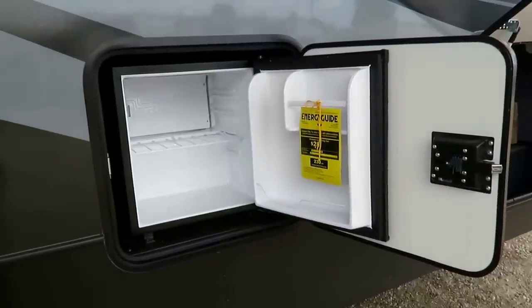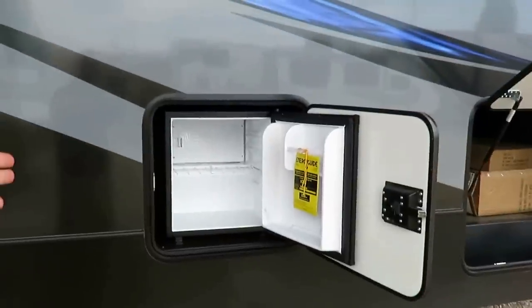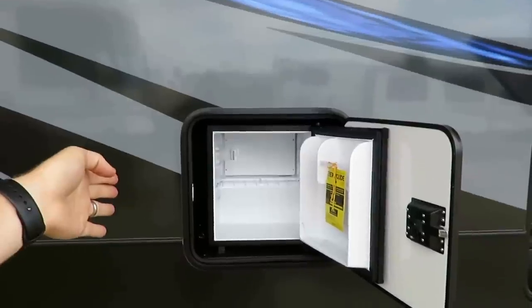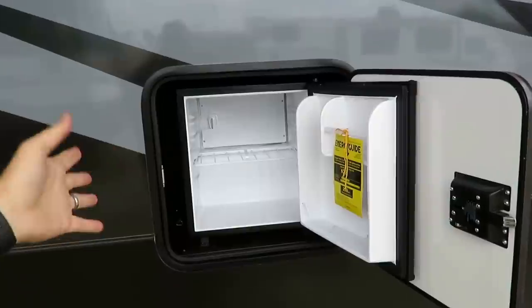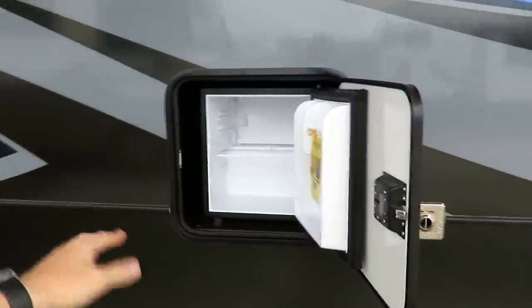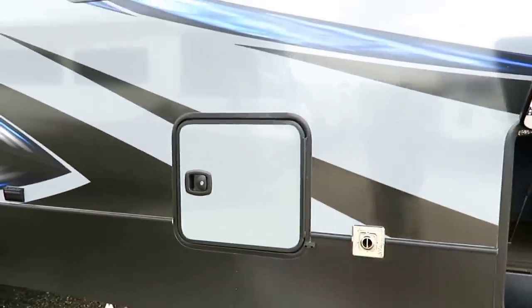Right under your big double power patio awning, we've got this really cool little outside fridge. When you're having your tailgate party set up, you've got a fridge built right in. It's located under a chunk of the kitchen counter space — which normally you don't get on a toy hauler — but it's in a spot you couldn't really access anyway, so it's not a loss of space, it's an increased benefit. When you're done, put it away with nice slam latches. You can lock it shut so your buddy can't get to your beer.